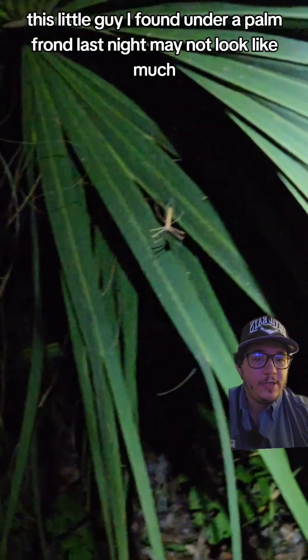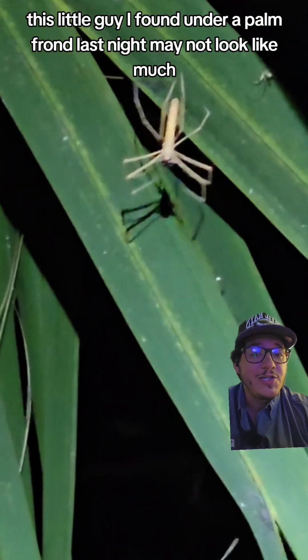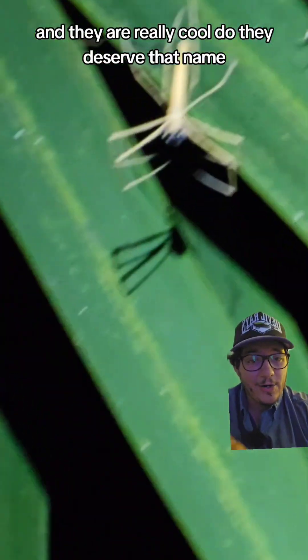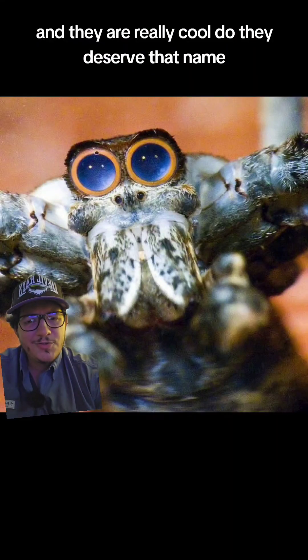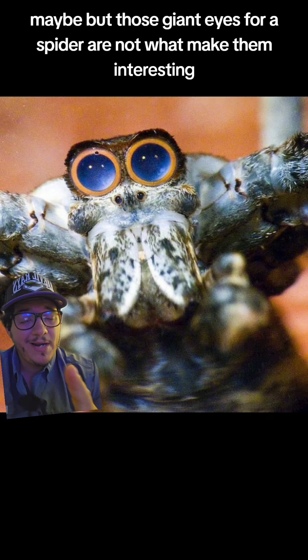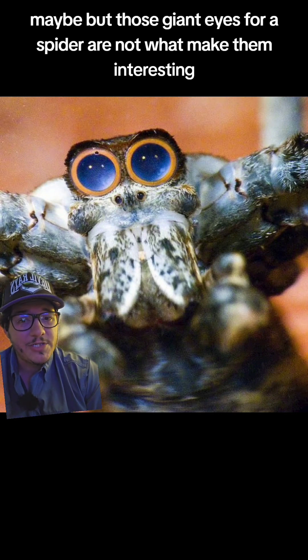This little guy I found under a pond frond last night may not look like much, but this is the ogre-face spider, and they are really cool. Do they deserve that name? Maybe, but those giant eyes — for a spider — are not what make them interesting.